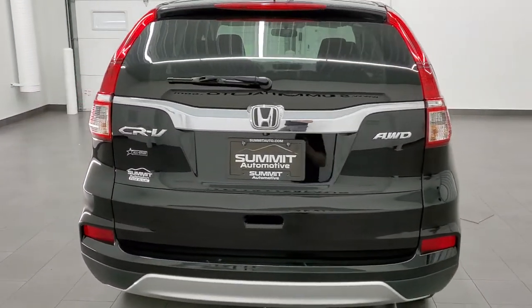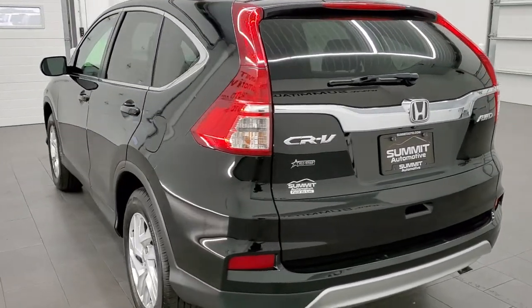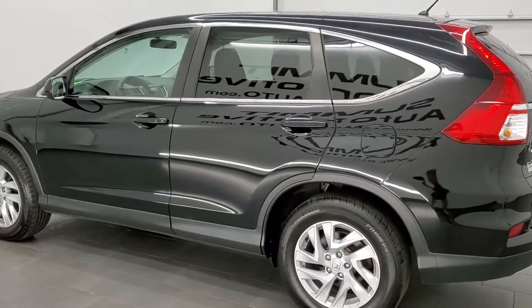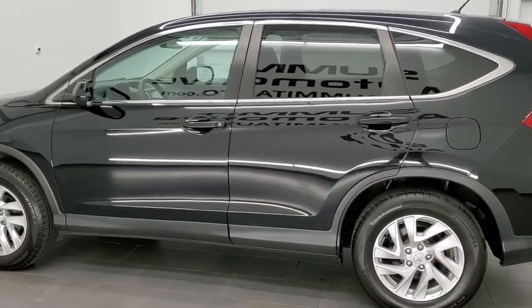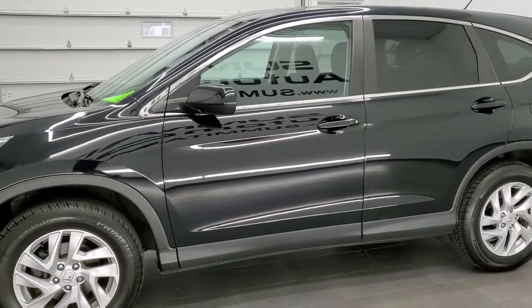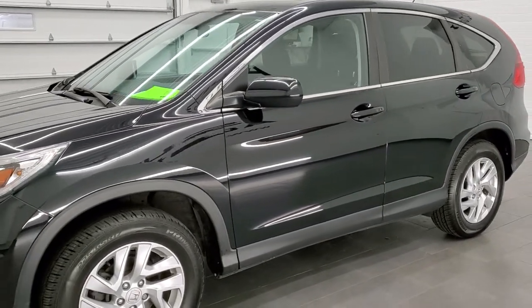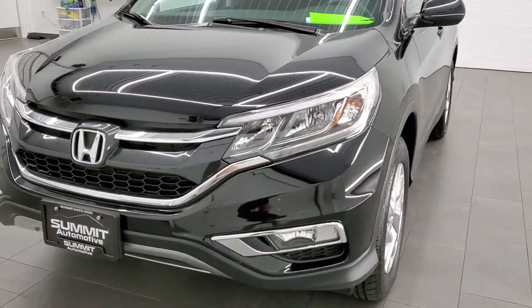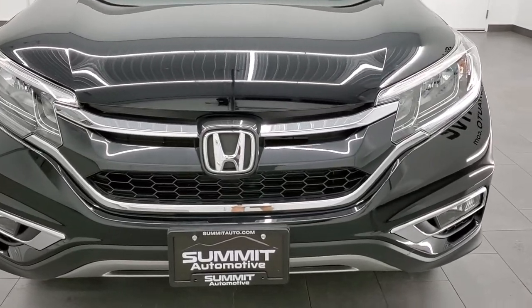This 2016 CR-V has the 2.4-liter four-cylinder motor, puts out 185 horsepower. This vehicle has been fully safety-inspected by our service shop, has a fresh oil and filter change, all the fluids have been checked and topped off, and this vehicle is 100% ready to go.